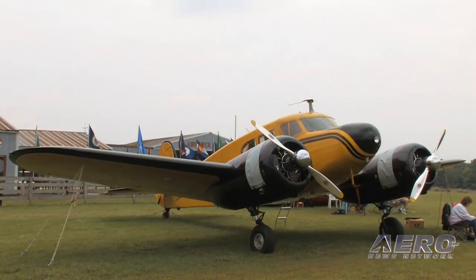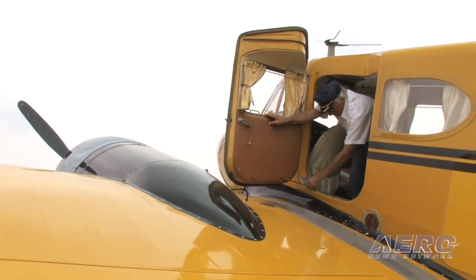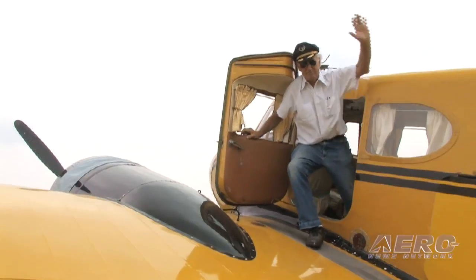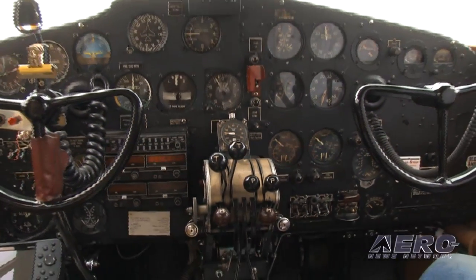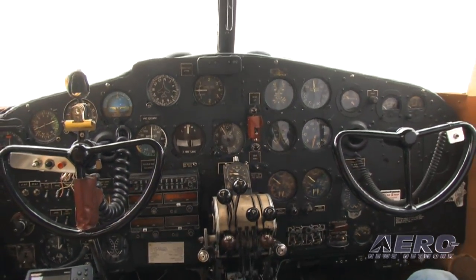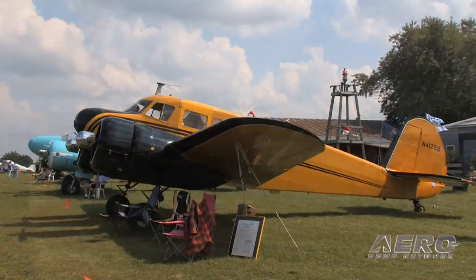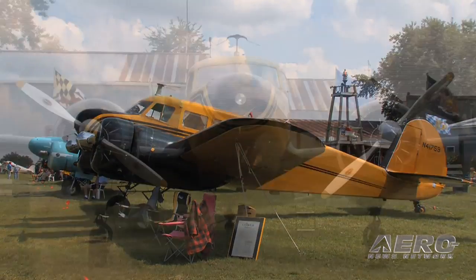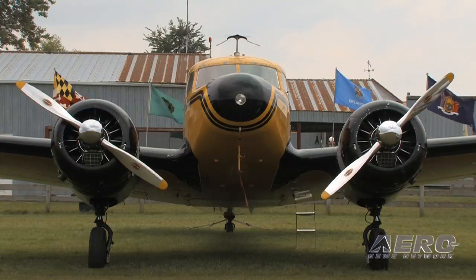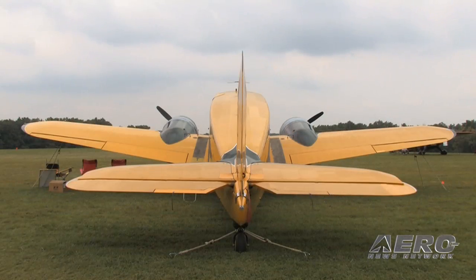I went out and bought it, got in it and flew it home. It just felt like an old glove — just the way an airplane ought to start, sound, feel, and fly. Absolutely excellent. The designers back in 1939 did a wonderful job of harmonizing the controls. The aircraft has a wonderful flight envelope: it stalls at 58 knots, about 65 miles an hour, and cruises at 140 knots, which is 165 miles an hour.